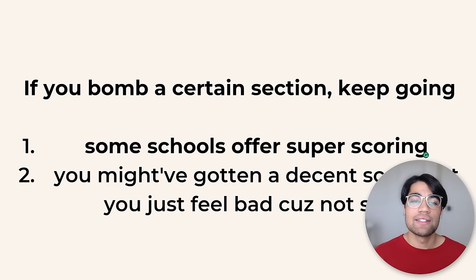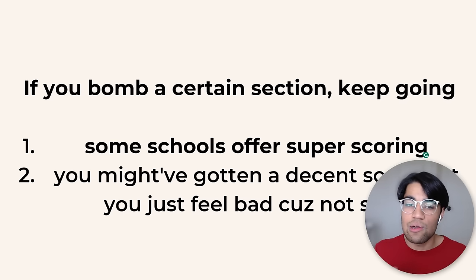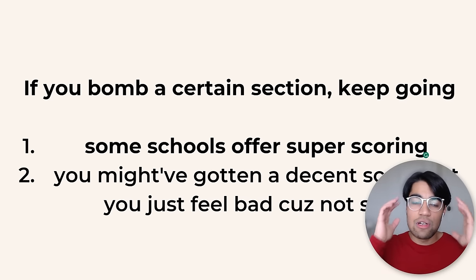On the test itself, let's say you bomb the English section and you're now on math feeling demotivated. Don't give up. If you bombed a section, you might not have done as badly as you think — if you got like a 35 on that section, the other sections can still carry you. If you got slightly lower you can make up for it on other sections. Just keep doing your best throughout the entire test. Don't give up on the reading section if you got distracted on a passage. It's psychological — once you feel you bombed a section, you become less motivated. Refresh your mind and keep going.